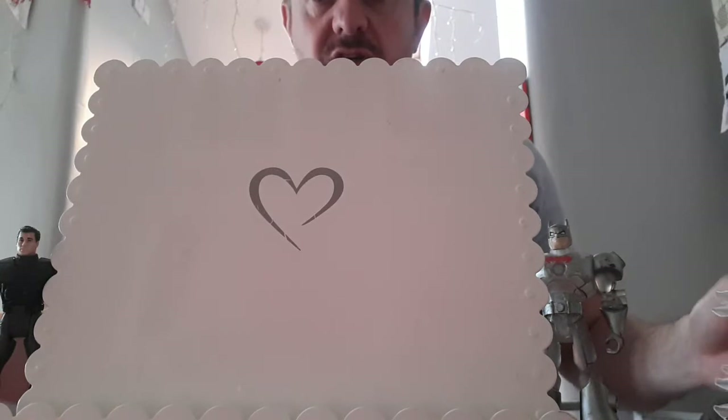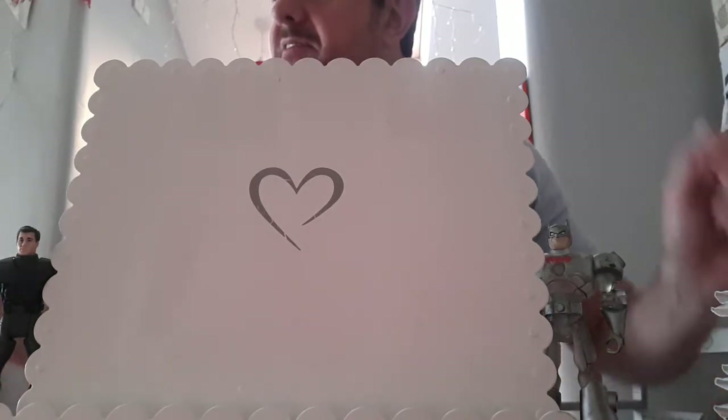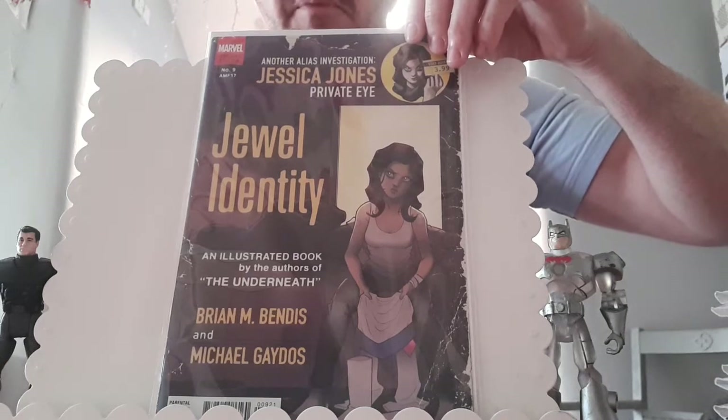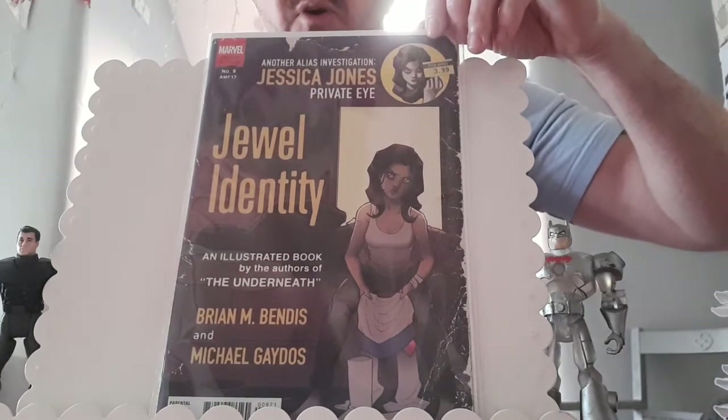As you know I'm a huge Jessica Jones fan. There is an artist going to be at the con by the name of Tony Fleecs, and he did this very cover to Jessica Jones issue number nine, so that'd be pretty cool to get him to sign it as I'm a big Jessica Jones fan.